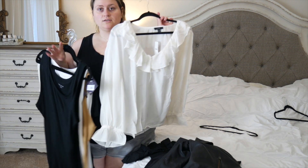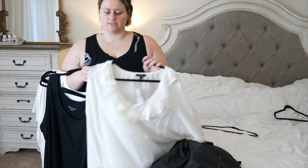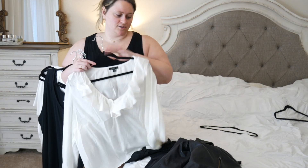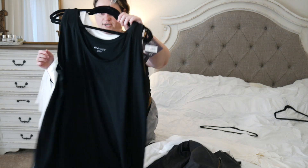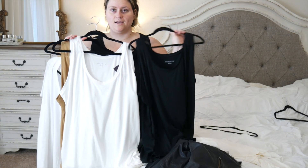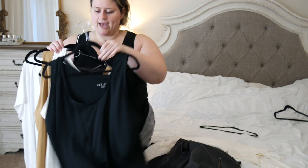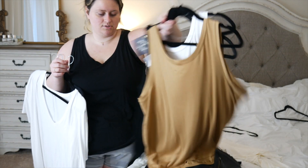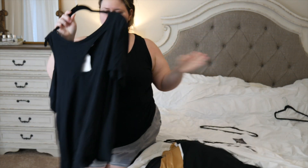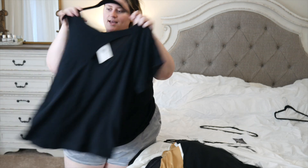I'm going to run through the new tops really fast. I got this long balloon sleeve flouncy top from J.Crew - it's a real silk top and was on a crazy sale, originally around $120 but on sale for $30. I also got three neutral tanks from Target in a 3X, one size up so I could tie a little knot at the bottom. Lastly I got a white V-neck from Abercrombie.